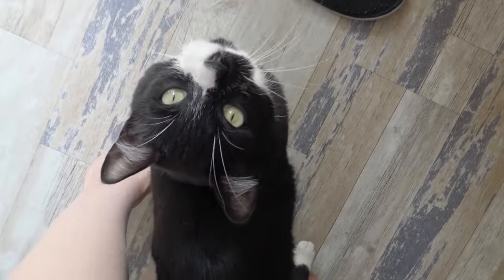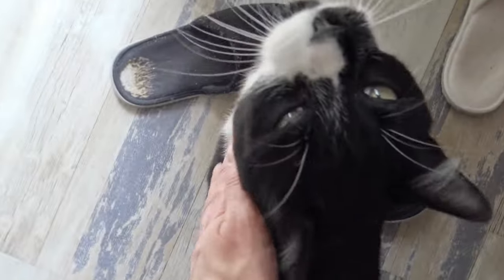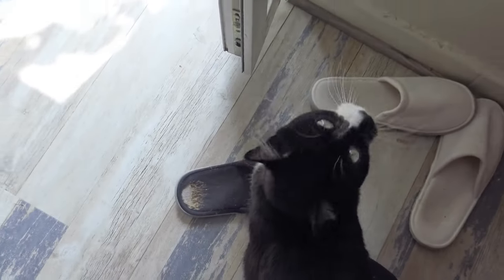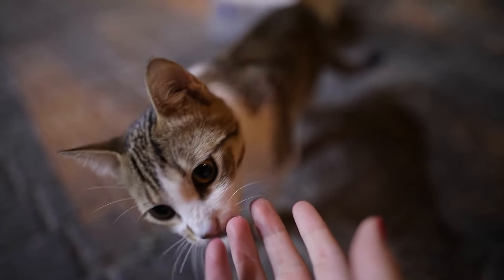That is just one example of how you can replicate a cat's behavior to show them that you are friendly. You can also greet your cat in a way that is similar to how friendly cats greet each other. Typically, cats that get along will greet each other with a nose boop or headbutt. You can replicate this by holding your finger out towards their nose — if they are feeling friendly in return, they might just meet you in the middle for a finger nose boop.